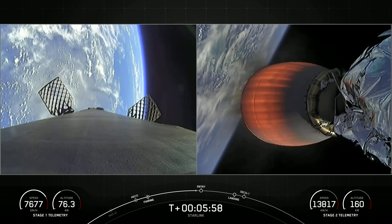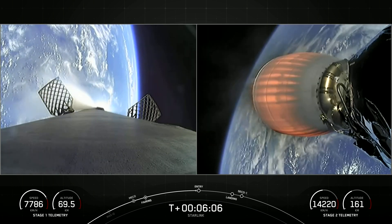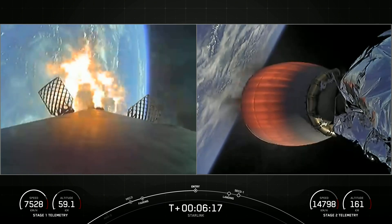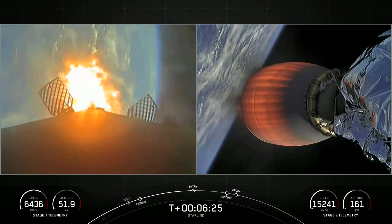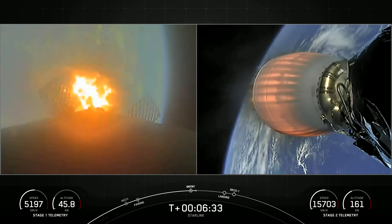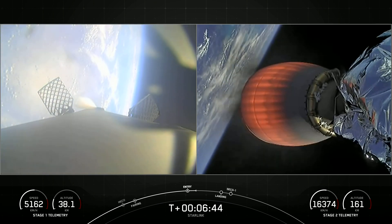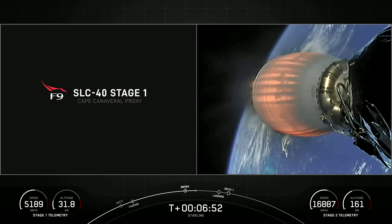Coming up shortly will be the entry burn for the first stage vehicle. This will be three of nine engines reigniting. Stage one FTS has safed. Stage one entry burn startup. And there you can see on your left-hand screen the engines have reignited. This is just under a 20-second burn and helps to slow the vehicle down as it's entering back into the Earth's atmosphere. Stage one entry burn shutdown. The first stage used to launch our 21 V2 Mini Starlink satellites today is flying for the eighth time.